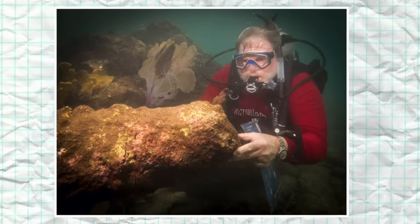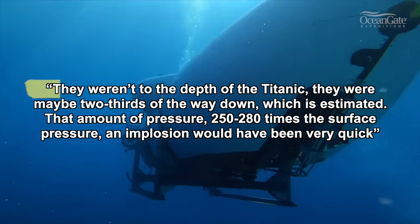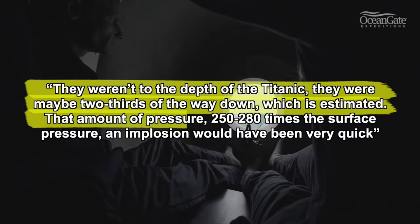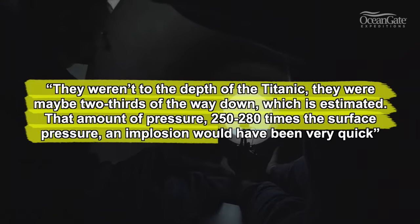In an interview with Global News, Charles Beaker, a professor at Indiana University's Center for Underwater Science, explained that at the Titanic's depth of 3,800 meters, the pressure on the submersible would have been 400 times the pressure at the surface. He estimated the Titan was maybe two-thirds of the way down — 250 to 280 times surface pressure — and that an implosion at that pressure would have been very quick. Almost like turning on a light switch.